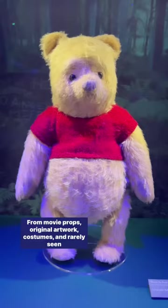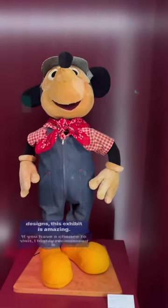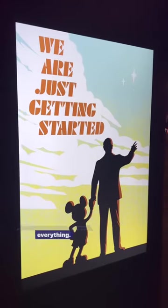From movie props, original artwork, costumes, and rarely seen designs — this exhibit is amazing. If you have a chance to visit, I highly recommend it. If not, just follow me and I'll make sure to show you everything.